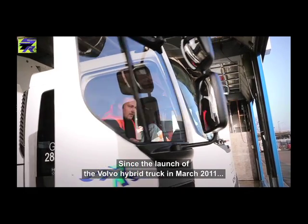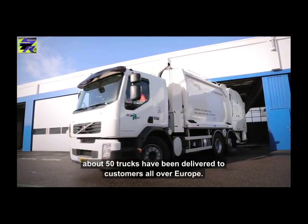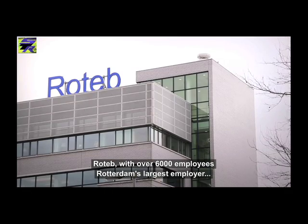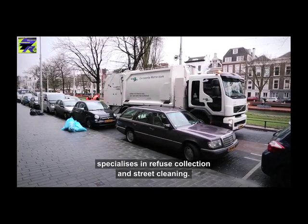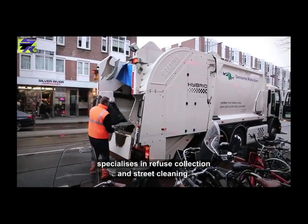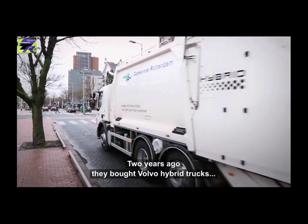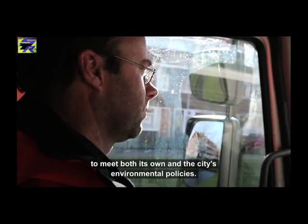Since the launch of the Volvo hybrid truck in March 2011, about 50 trucks have been delivered to customers all over Europe. Roteb, with over 6,000 employees, is Rotterdam's largest employer and specialises in refuse collection and street cleaning. Two years ago, the company bought Volvo hybrid trucks to meet both its own and the city's environmental policies.